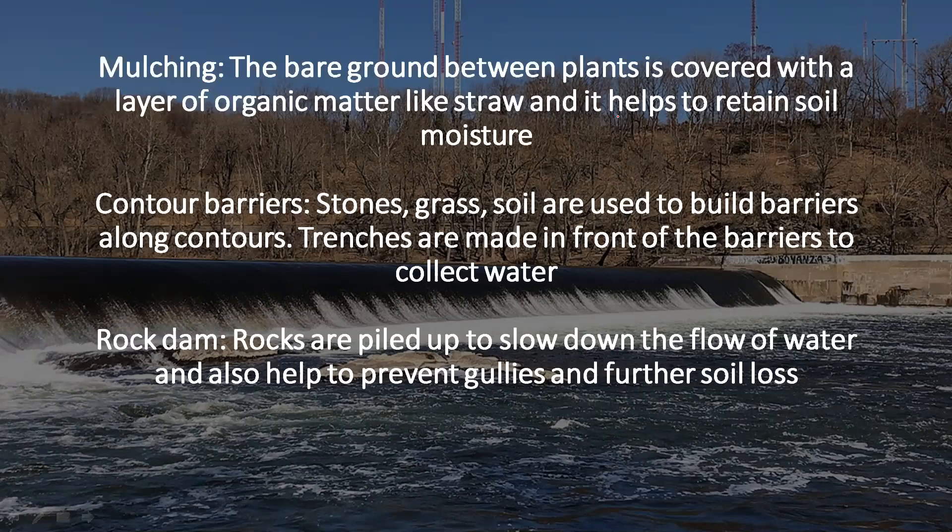The second method is contour barriers. Stone, grass, and soil are used to build barriers along the contours. Trenches are made in front of the barriers to collect water, so that we can preserve the water and also help the soil retain its nutrients, which sometimes get eroded away with the flow of water.